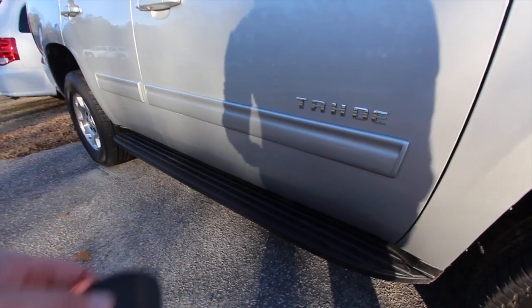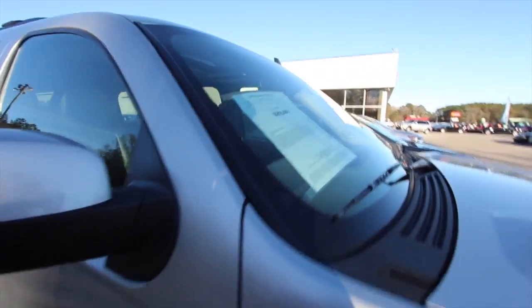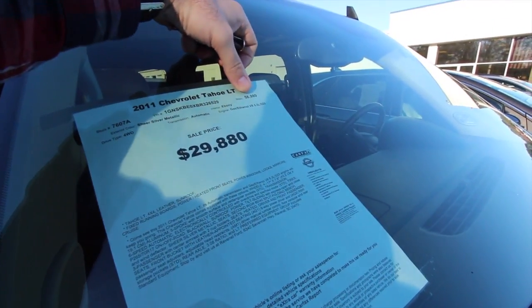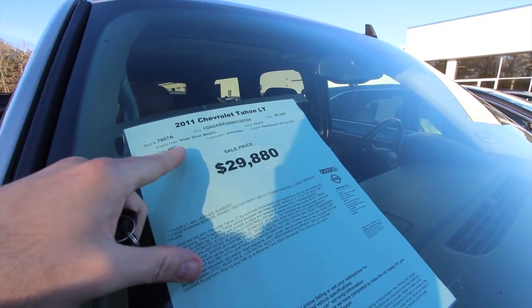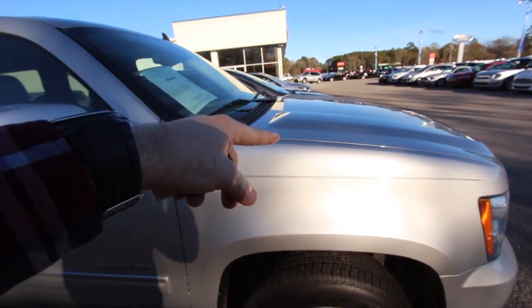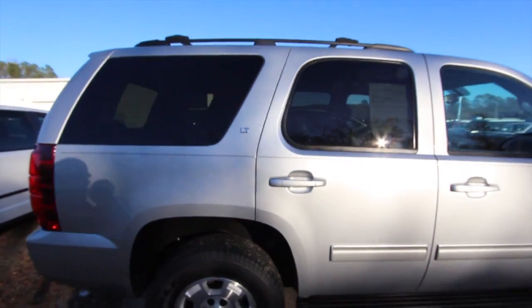You got running rails or side steps on the sides. Price on this one is $29,880. This one's got actually low mileage — for a 2011, it's got 56,980 miles. So low mileage. Decent price at $29,880. It's in Sheer Silver Metallic and it does get the 5.3 V8 under the hood. Not bad. It does have warranty as well — it's an LT package.